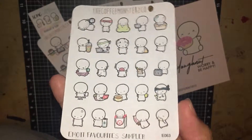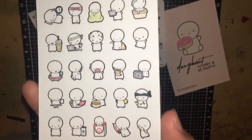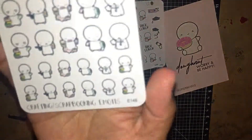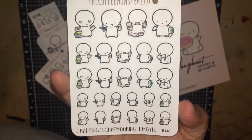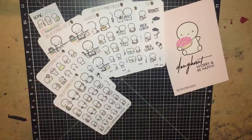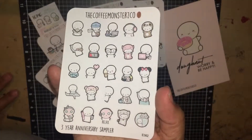And then the favorite sampler — this one is super cute, there are so many different icons, or emotes. And then the crafting scrapbooking emotes right here. And then the last one I got was the three year anniversary sampler. I thought this was the cutest one, so I picked this one.